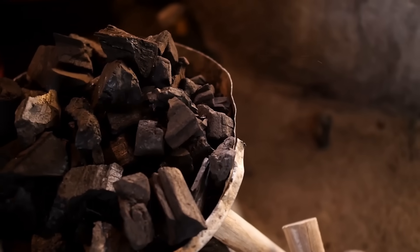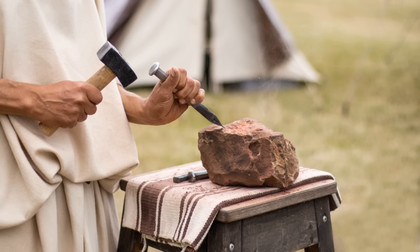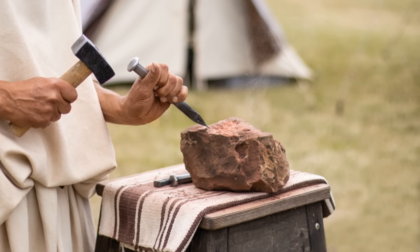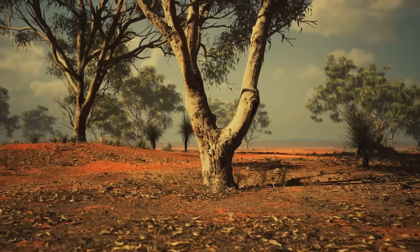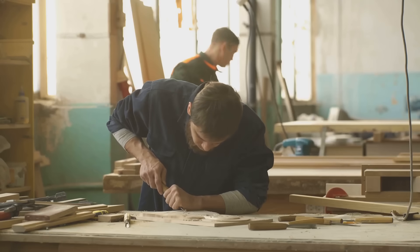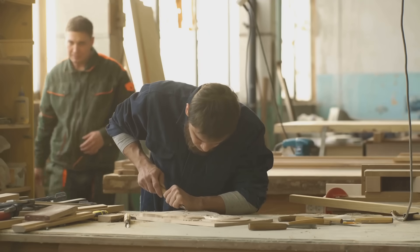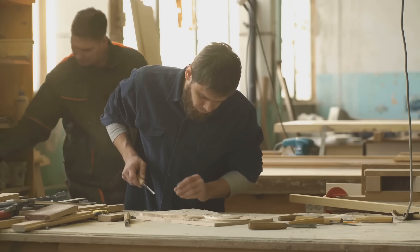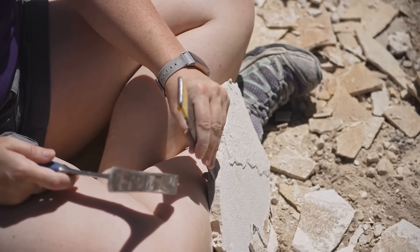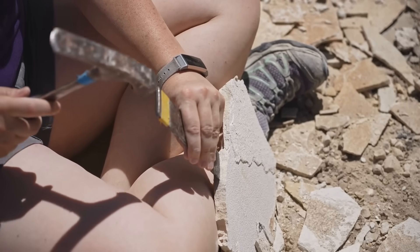A chisel, no matter how sharp, is a silent partner. It needs a voice, a force, an impulse to drive it into the heart of the stone. That voice came from the forests of the Nile Valley in the form of the wooden mallet. This simple tool — often just a shaped piece of dense, heavy wood like acacia — was the engine behind the chisel's cut. It was the percussive beat to which the pyramids were built, the rhythmic pulse of their creation.